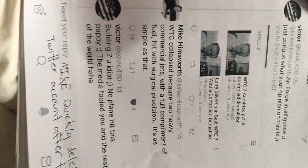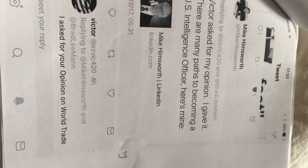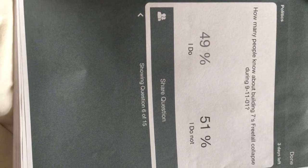April Gallup's computer was not up to date — she turned it on and boom. Mike Hemsworth of Air Force Intelligence — I said a few things about Building 7 and he said it collapsed because two commercial jets with heavy fuel hit with surgical precision. I asked for his opinion on World Trade Center 7 specifically, and he deleted his Twitter account after that. I couldn't talk to him anymore. Do you believe the official story of 9/11? 56% of people believe that garbage from CNN. Only 49% of people knew about Building 7's free fall collapse.